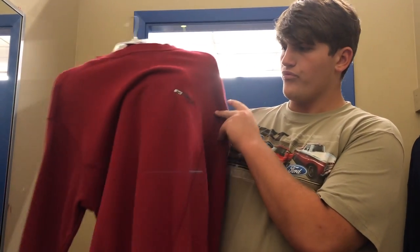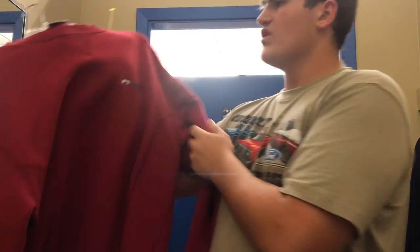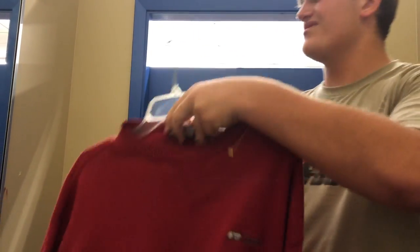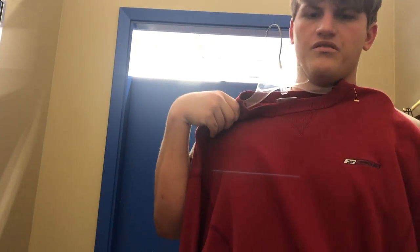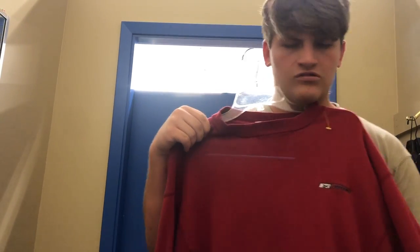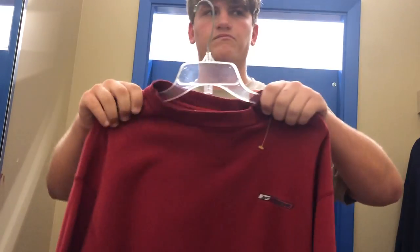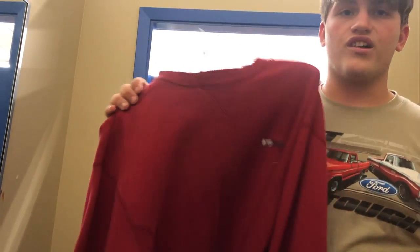We're getting into sweater season. We found a red classic Reebok sweater — it's nice. It's a good complement to a pair of red shoes, an old-school look. Wear it with shorts, jeans, whatever you want. Really good for winter here because you don't need the big heavy jackets.